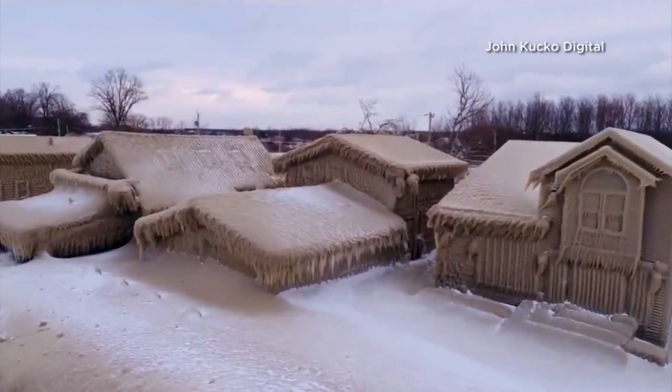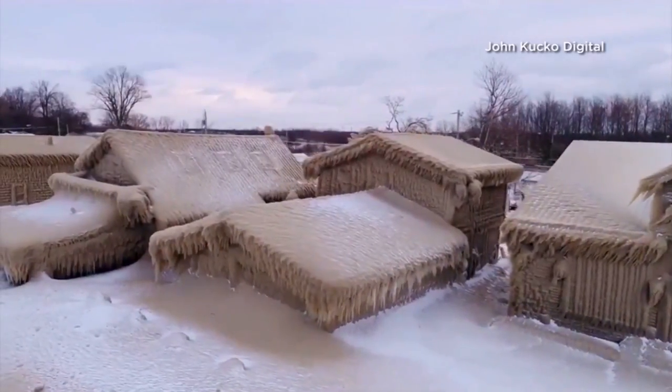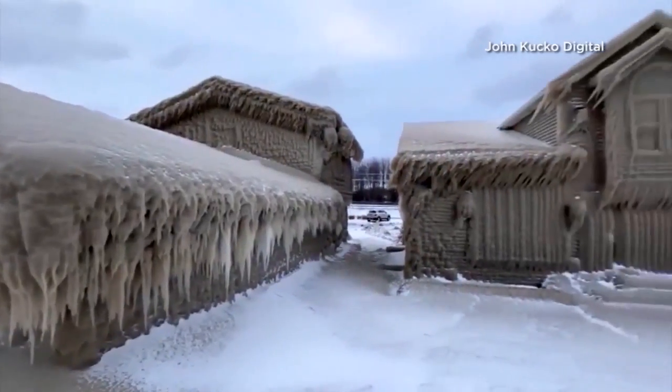Mother Nature can be quite the artist. It was really unique — horrific and beautiful at the same time. Homes in Hamburg, New York, covered in a thick coat of ice.